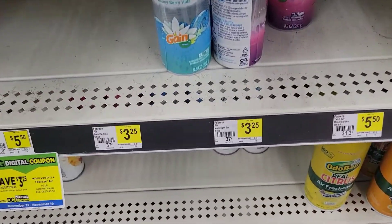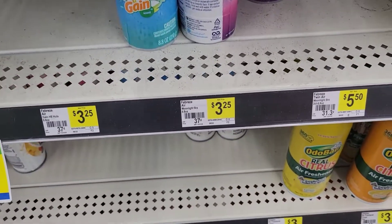We're in Dollar General and the deal that I posted earlier, we're going to do it today on Saturday and get an extra $5 off.